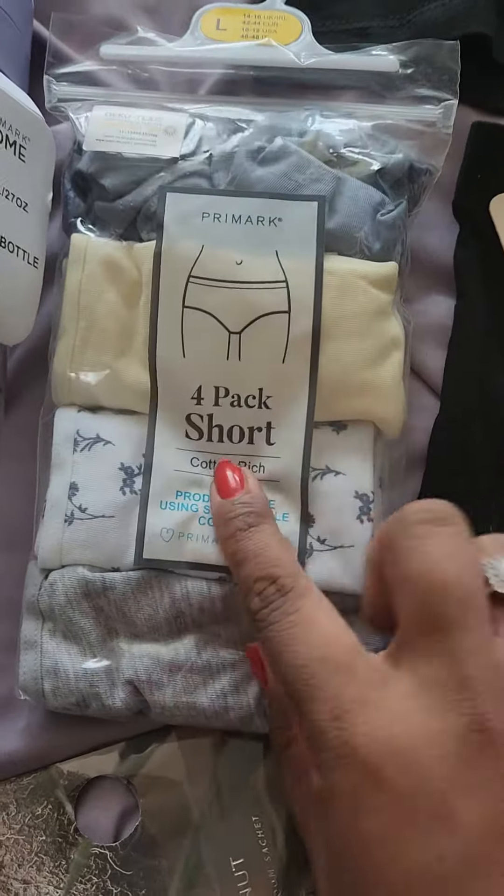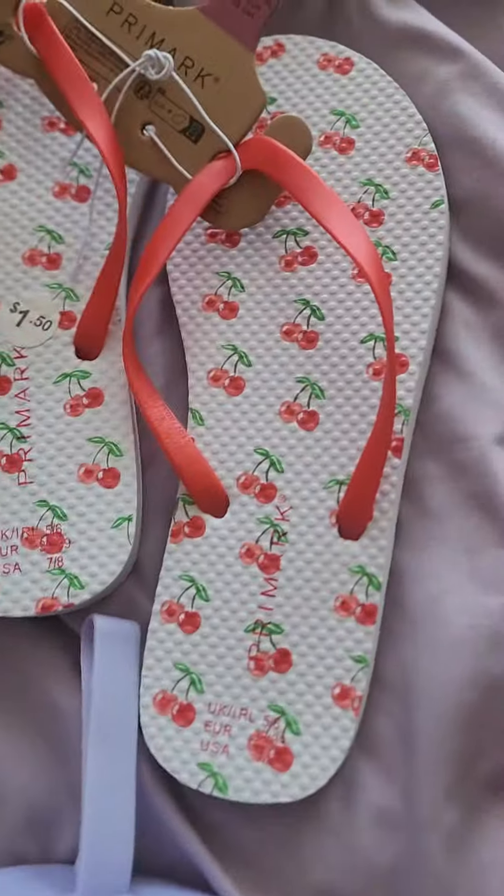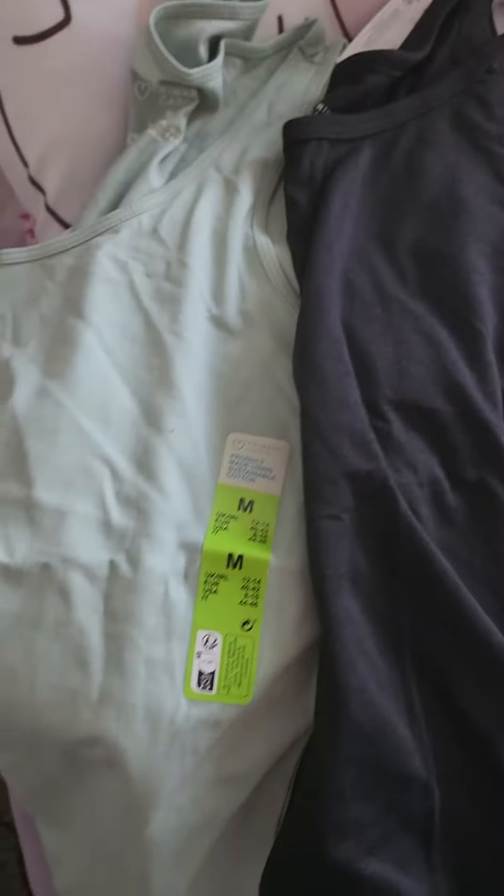Underwear — it's like the boy shorts for $5. Some cherry flip-flops. And I always get tank tops, so I got this black slouchy one and also this green teal mint color.